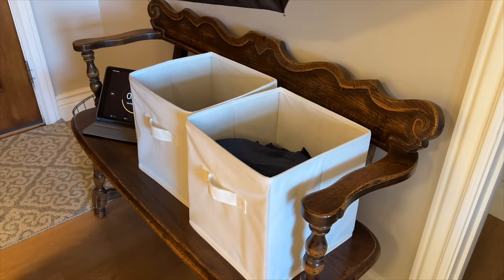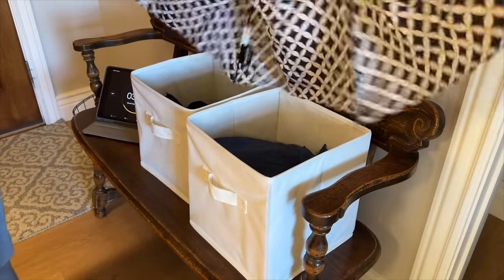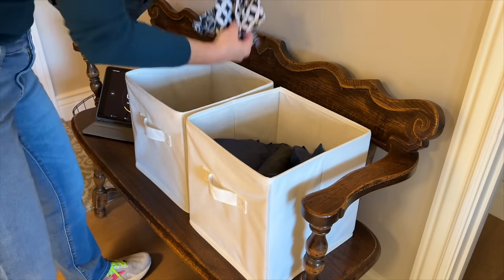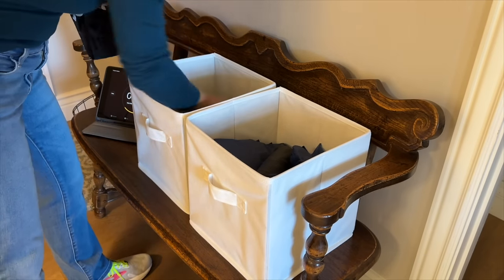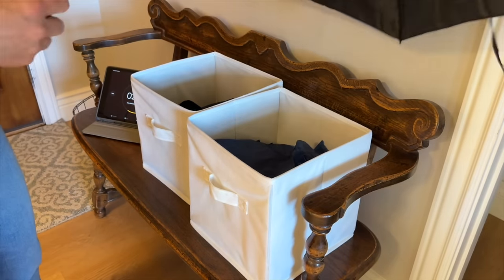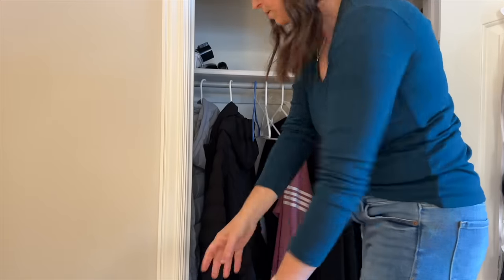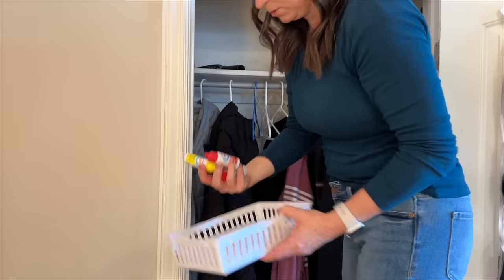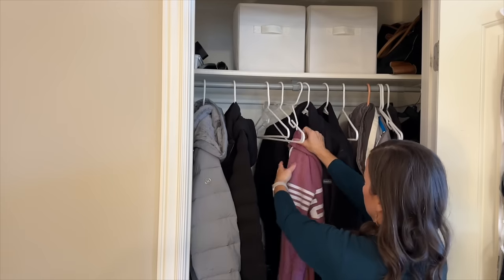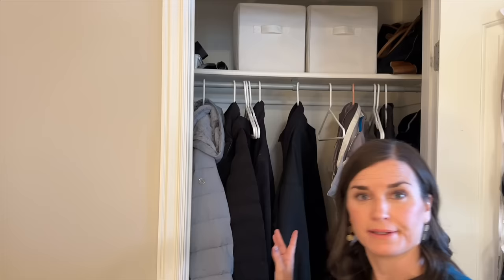This one still works, this one still works, this one still works — but this one is garbage. Actually, I don't use any of the covers to the umbrellas, so those are all garbage. This is a super cheap one, that's going to go. This one's all ripped. This is all old. This doesn't get used. Garbage — I think I'm done in there.